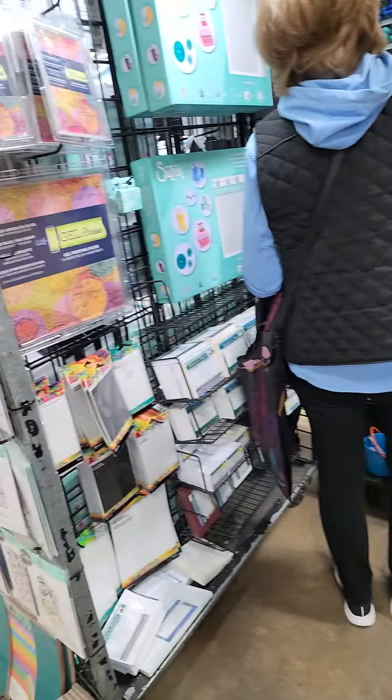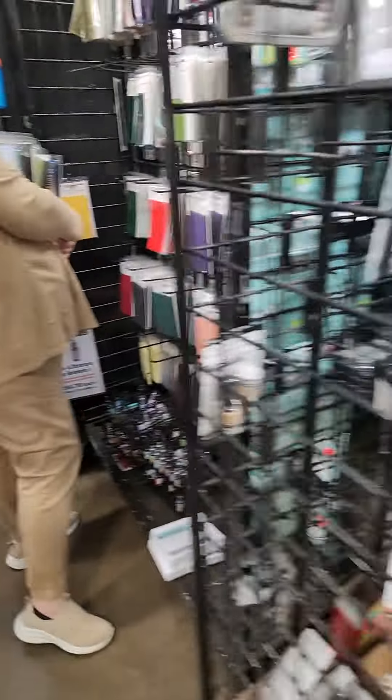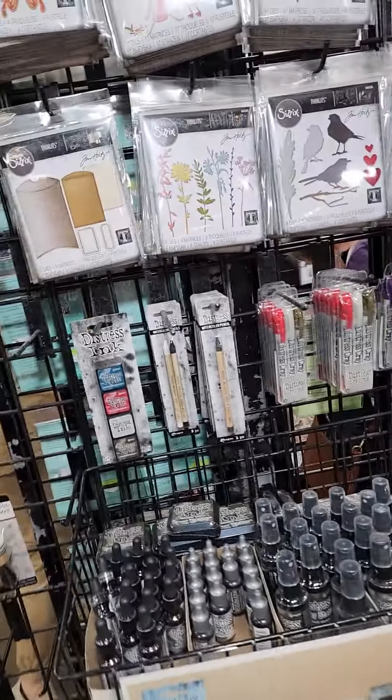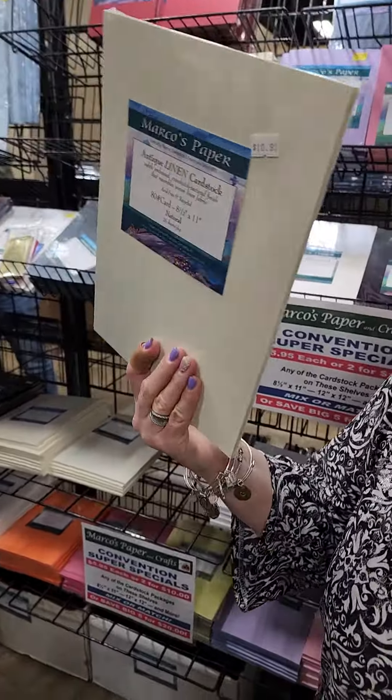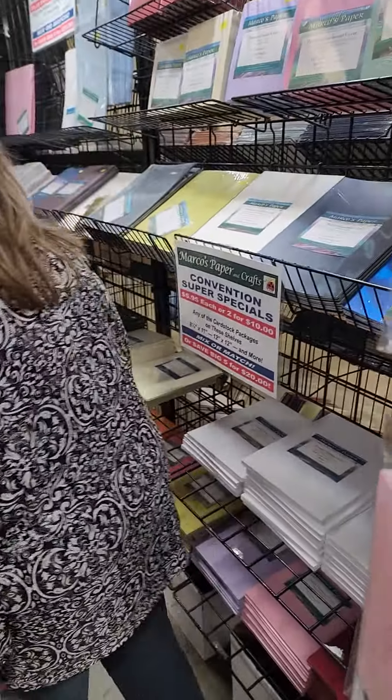I get my Copic markers and re-inkers from this booth. We have a variety of distressing papers, and we have pearlescent papers.